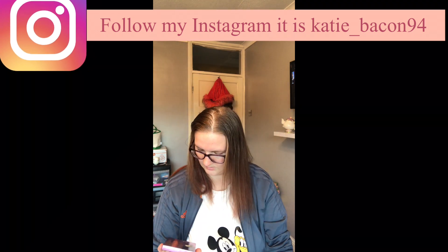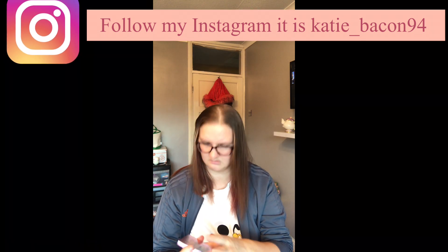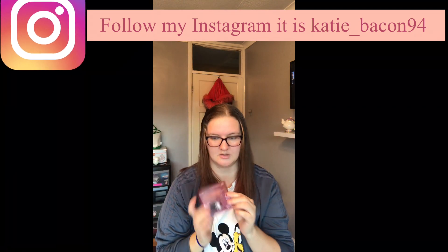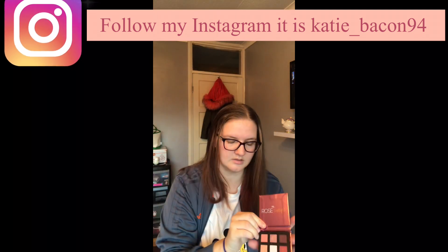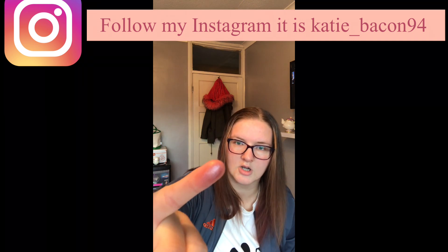I've got a rose PS palette — I don't quite know what I said — but this one is from Primark. Nice colors on there.